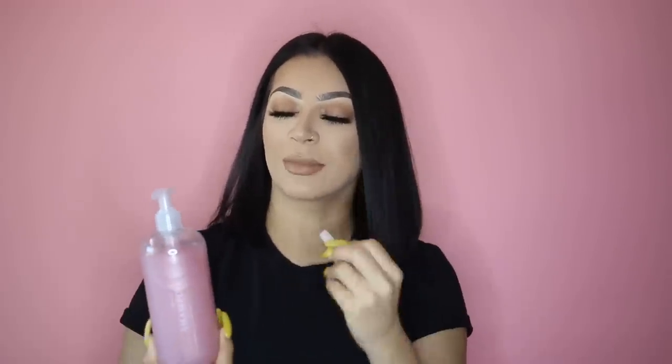This video is sponsored by Function of Beauty, and I wanted to take advantage of showing you guys these shampoos in my hair video so it all flows and makes sense. I'm so excited to talk about this new shampoo I've been absolutely loving. Every single product — whether it's hair or skin or anything — is not a one-size-fits-all product.